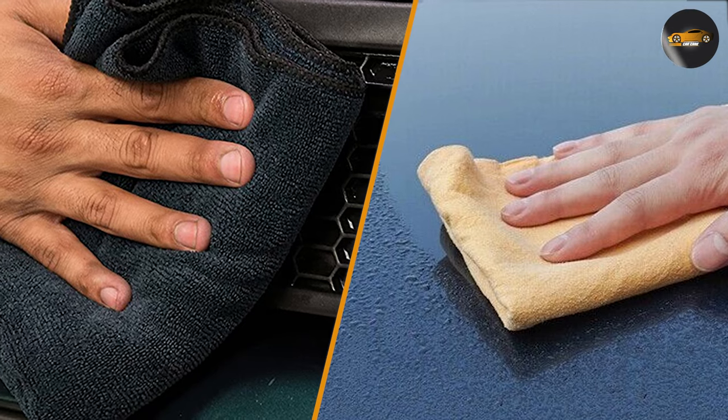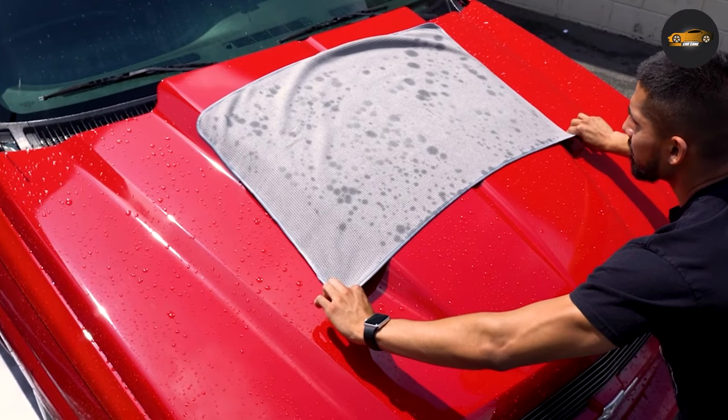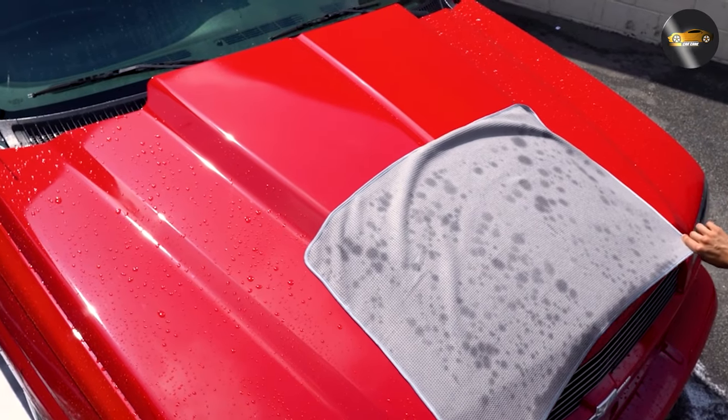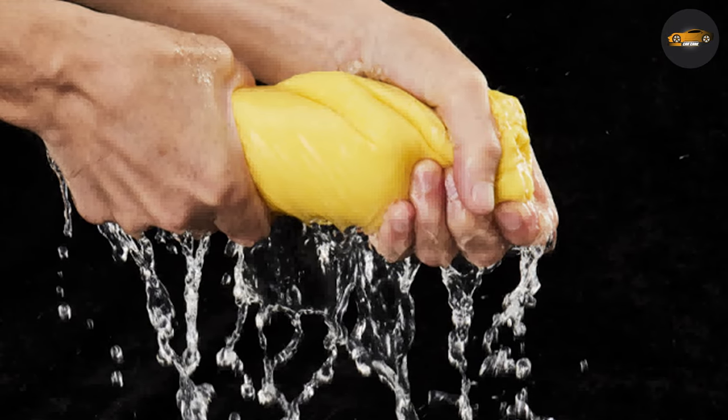Absorbency. Both chamois and microfiber towels are absorbent, but microfiber towels have been shown to be more effective at absorbing water. Microfiber towels can absorb up to seven times their weight in water, while chamois towels can only absorb around two times their weight in water.